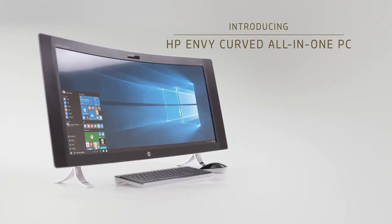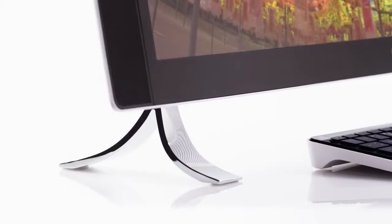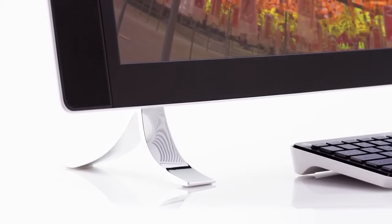The Envy All-in-One this year is really breakthrough. We really look for new influences. You'll notice the base of it has a classic timeless nature to it.